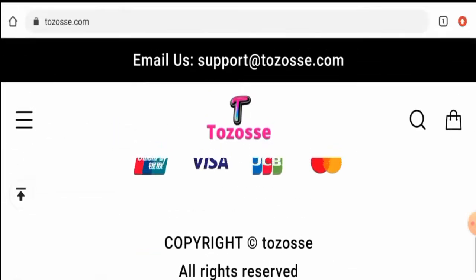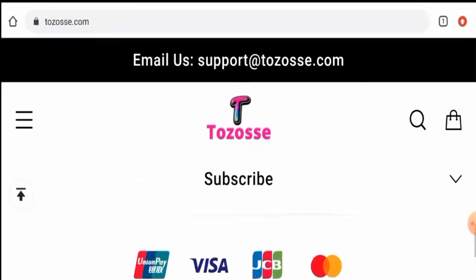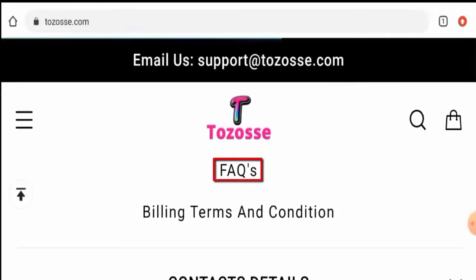Next we'll go through the other details. The payment types available are Union Pay, Visa, JCB, Mastercard, and so on. Next we'll check their shipping timing, so let's go to the support section and navigate to their FAQs.